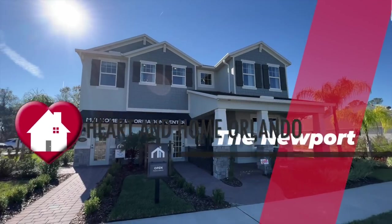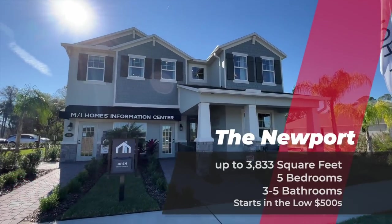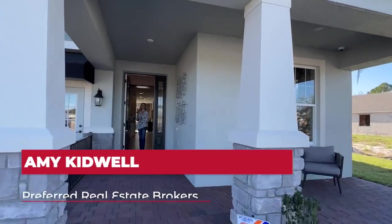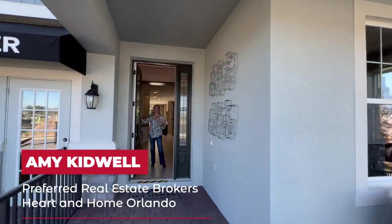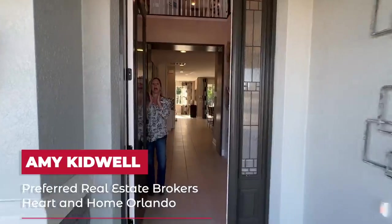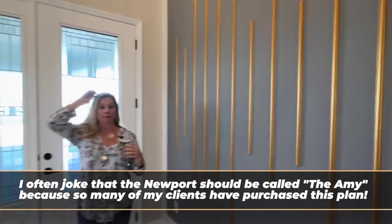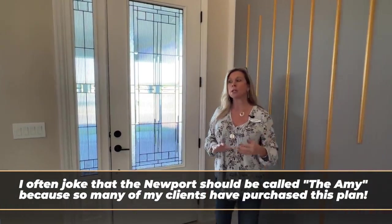Today's home tour is exquisitely designed and I can't wait to show it to you. Hi everybody, it's Amy with Heart and Home Orlando. Today we are out in DeBary, Florida featuring a community called Rivington. This home — oh my gosh — is a floor plan we have featured many times. It is an absolutely stunning and very popular floor plan by MI Homes called the Newport.